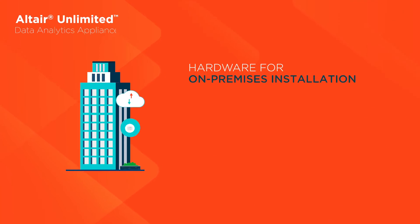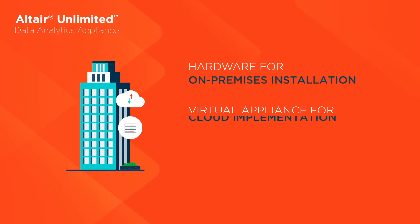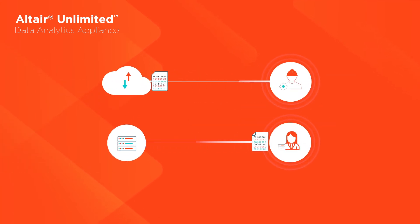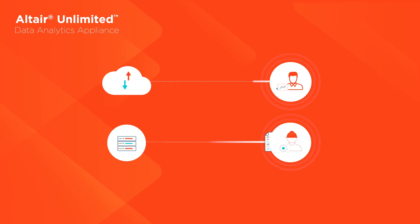Configured as a complete on-premise hardware package or turnkey private virtual cloud solution, our appliance delivers immediate insights through the infrastructure model that works best for your organization.